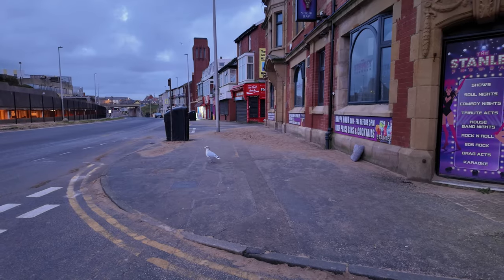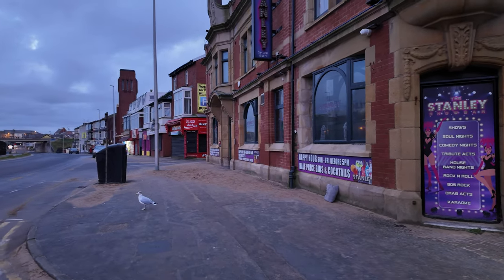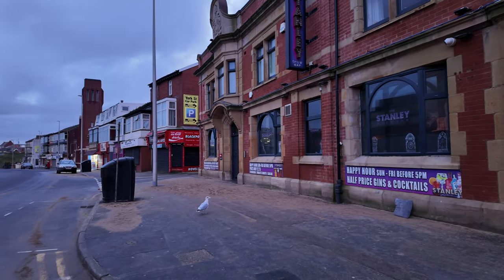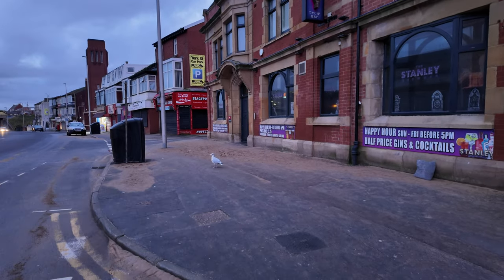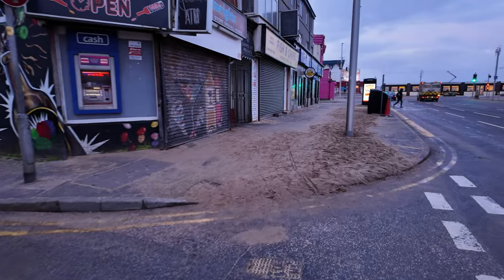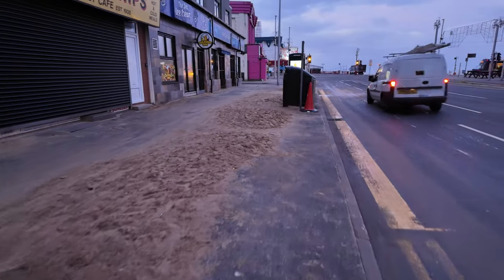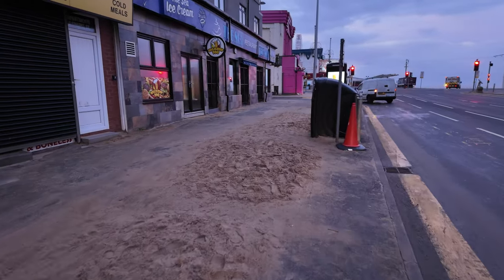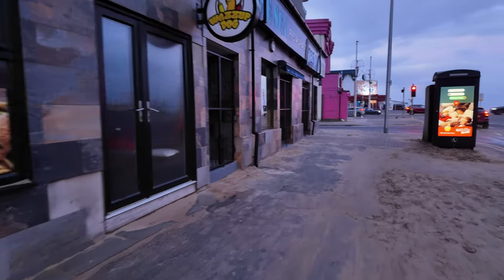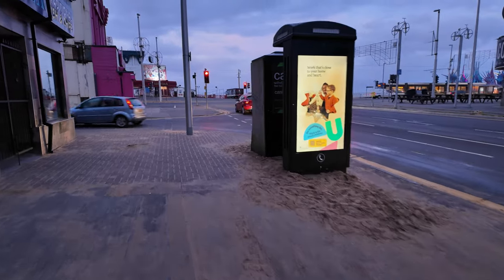I'm just here on Chapel Street outside the Stanley Show Bar - that is a grand building. It's a bit like Mark Ellie's as well, all lit up with singers and karaoke. Look at all the sand down here, there's still loads and loads of sand around here. We've got sand dunes on the streets of Blackpool! They're still working their way through cleaning it up - there's a chippy up here with sand banks up against the doors.